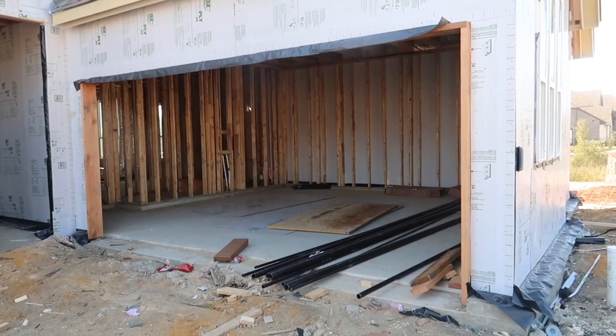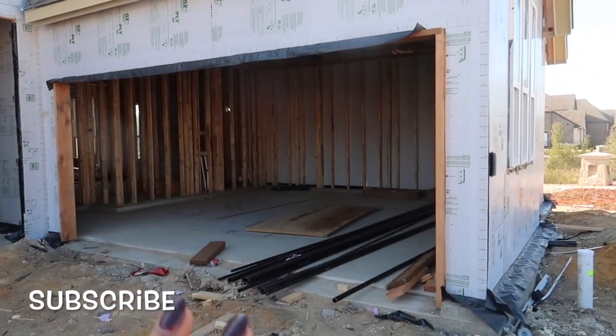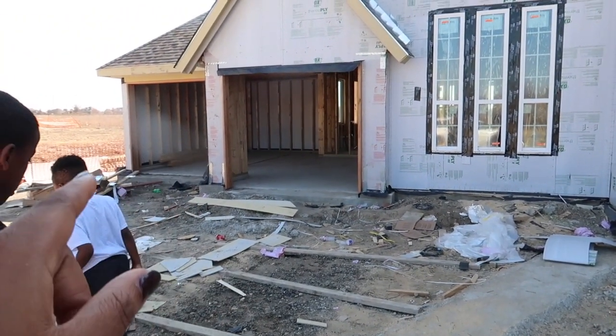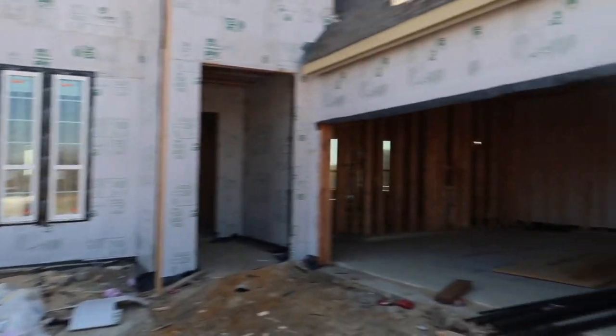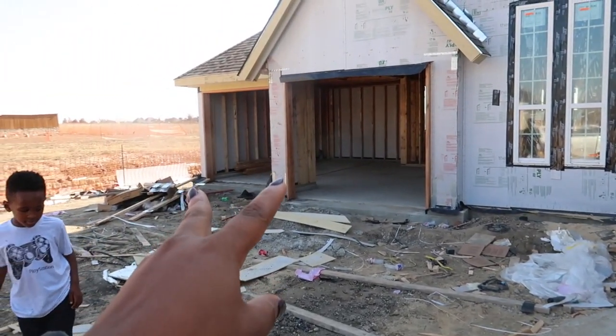We're about to take you guys around, go room by room, help you visualize what it will look like. I'm a finished-product kind of person, but we're gonna take you room by room. This is our two-car garage — it's gonna have a double door. I didn't want each door to be single because I felt that would be too much, so this one is just a double, and then we have two single doors over here.